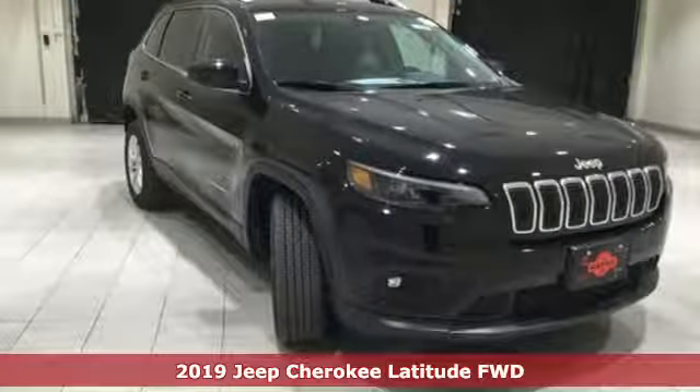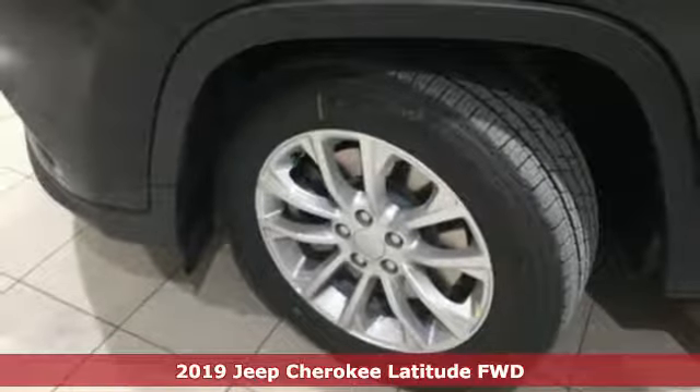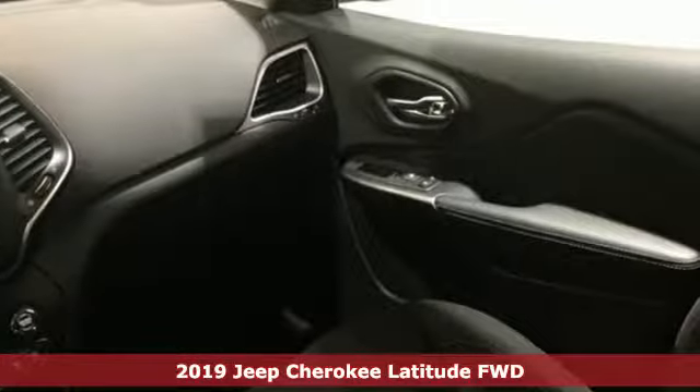Here's a new 2019 Jeep Cherokee. Everywhere you want to go, anything you want to do, Jeep takes you there. And get ready for an impressive combination of features.